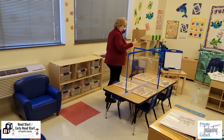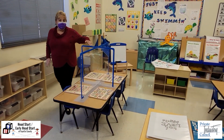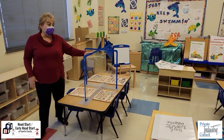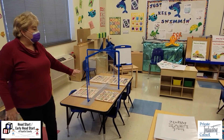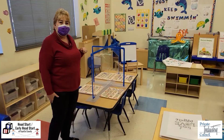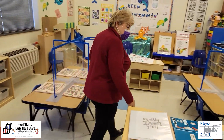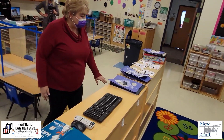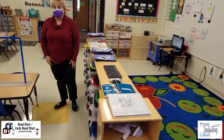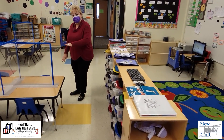Coming over here, this is our table area and we have included some table shields so that when the children are playing with table toys, doing art, or eating, they can do so safely and talk to their friends without any worry about contamination or anyone getting someone sick. If we come around here, this is where all of the children's art supplies are — again in individual bins so the children can take their bins to the table and draw and interact with their teachers and friends safely.